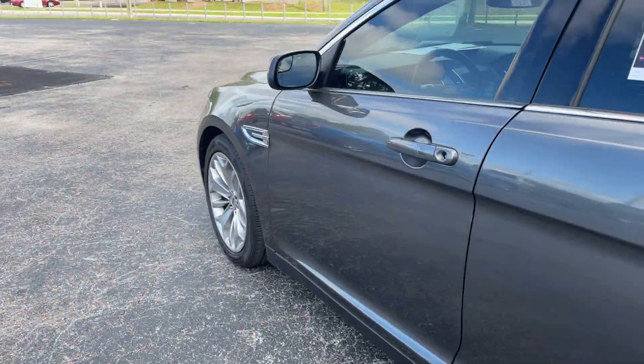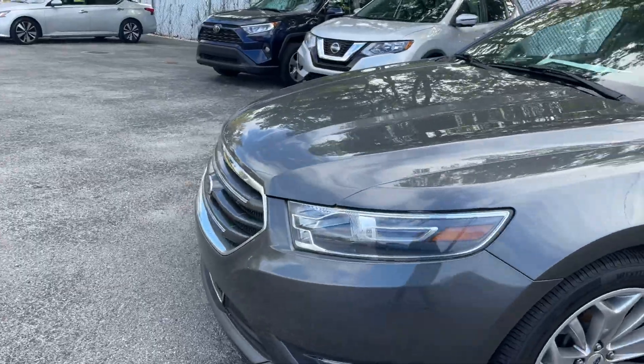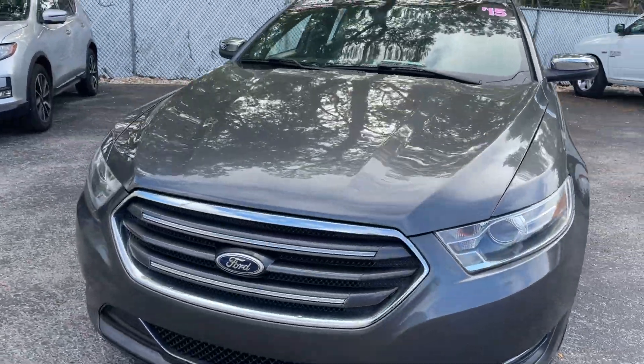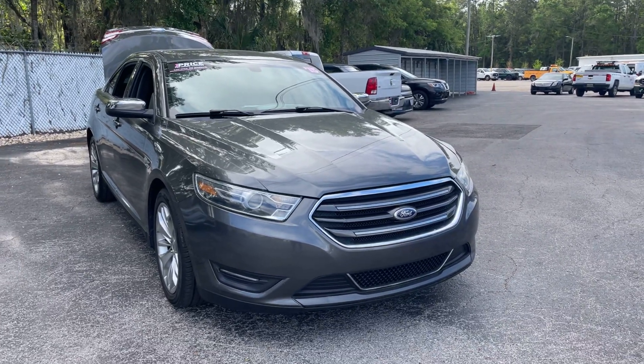This vehicle is powered by a two-liter turbocharged engine, so it's fuel efficient and has power. And like all pre-owned vehicles at AutoNation Ford Brooksville, it has a five-day 250-mile money-back guarantee.